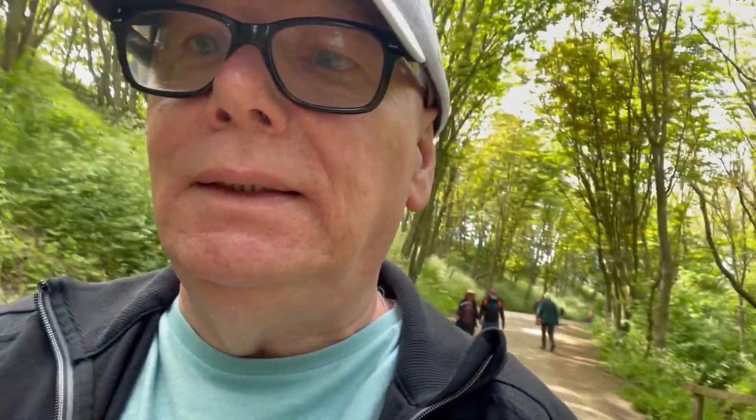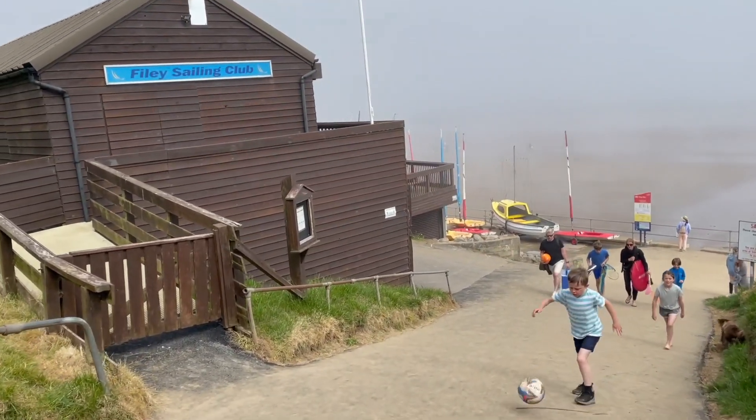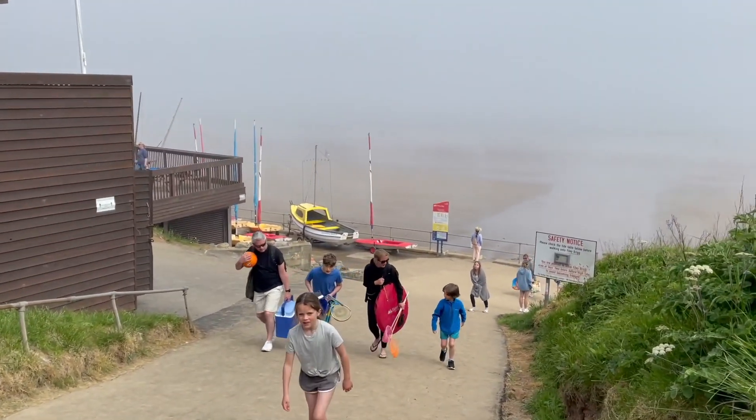We're heading down the ravine and we're going to see the sea at last — first time in nearly 18 months. Let's enjoy. Here we go down to the beach, Filey Sailing Club, and down to the beach down here.